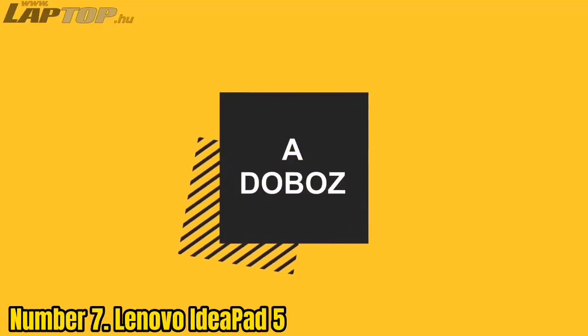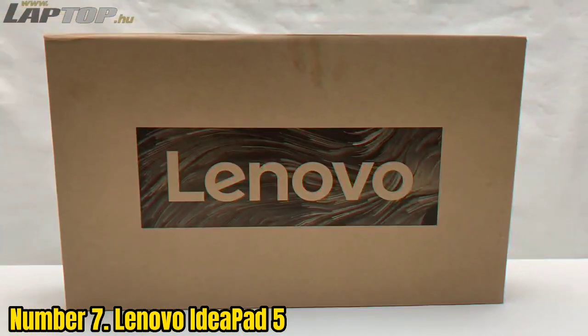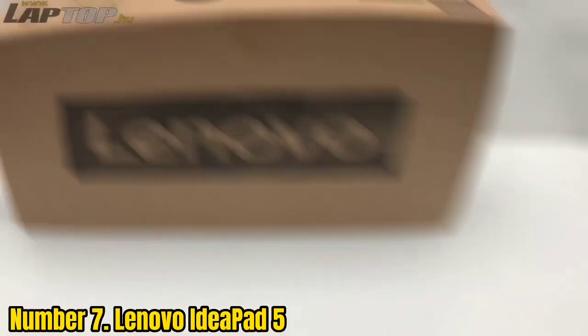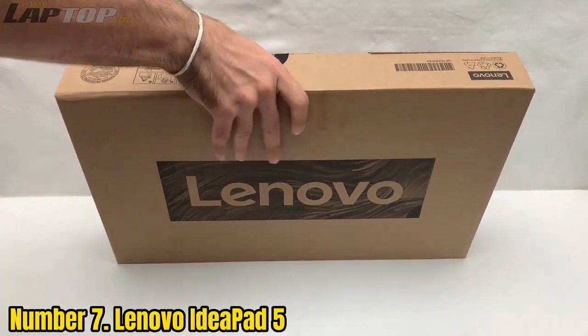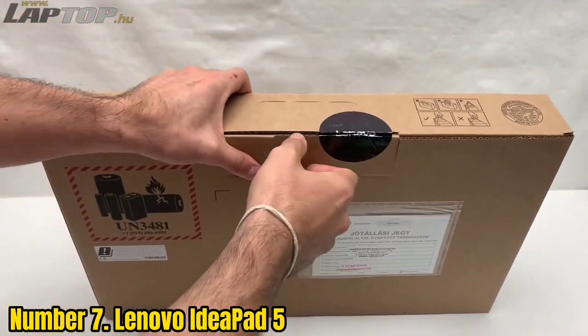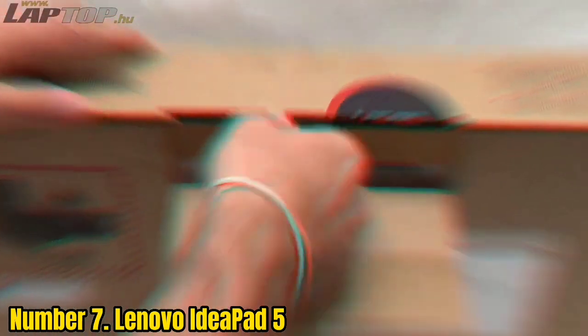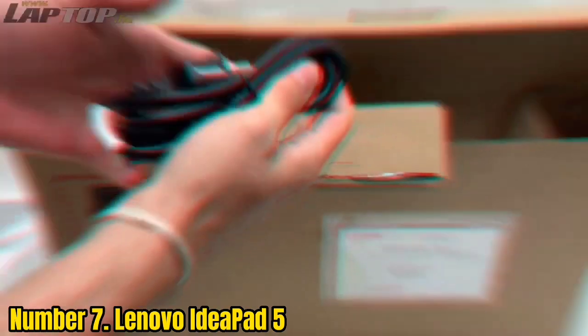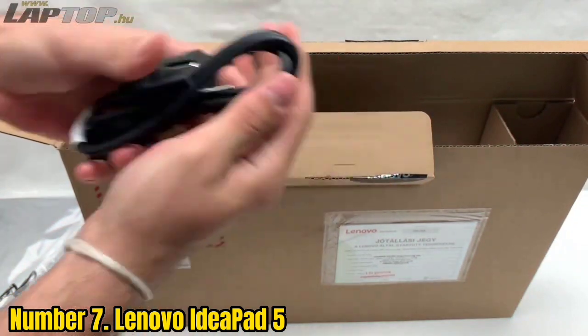Number 7: Lenovo IdeaPad 5. The Lenovo IdeaPad 5, based on Windows OS, offers a huge set of features that a DJ might look for in a laptop. It has a 1920x1080 high-resolution touchscreen with a narrow slim bezel design, allowing DJs to create native high-resolution photos and graphics which can be used in concerts.